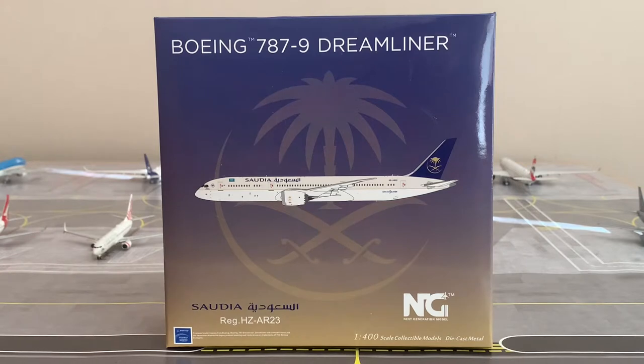Before we look at the box, here's some information about Saudi Arabian Airlines. Founded in September 1946, it is the flag carrier of Saudi Arabia, starting operations in March 1947, headquartered in Jeddah. It is the third largest Middle Eastern carrier by revenue, behind Emirates and Qatar Airways, with a fleet of 159 aircraft including 13 787-9s.